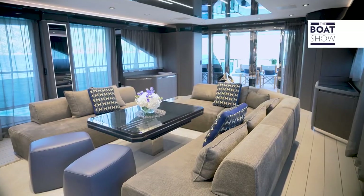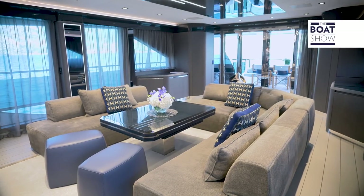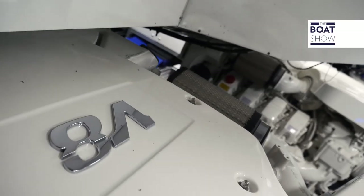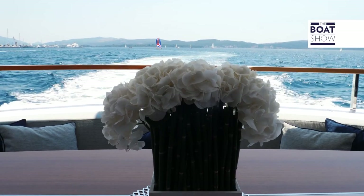You can move structural bulkheads, change the number of cabins and their position, as well as decide on custom-made furniture. You can also choose the propulsion system and consequently the performance of your yacht.